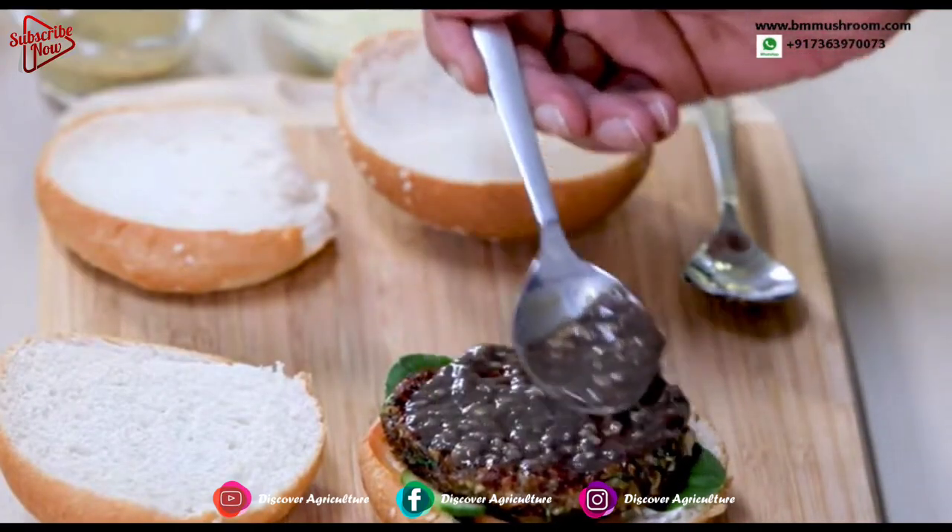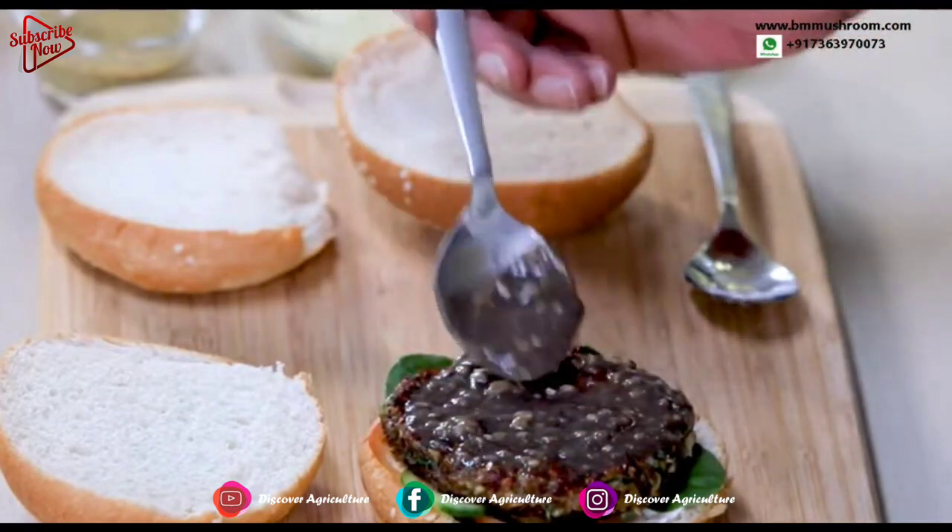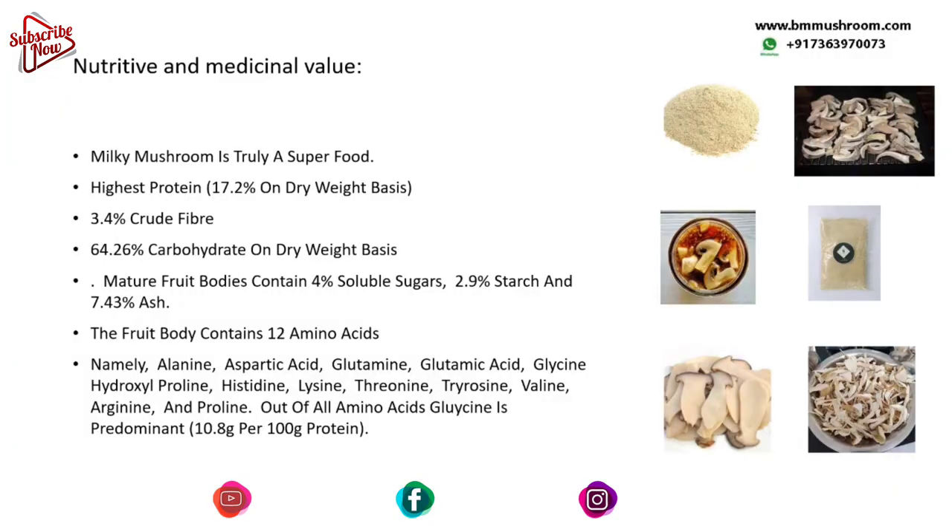The mature fruit body of Callocybe indica contains the highest protein content — about 17.2% on a dry weight basis — along with 4.1% fat, 3.4% crude fiber, and 64.26% carbohydrate on a dry weight basis, which is excellent and far better than other varieties of gourmet mushrooms. The mature fruit body also contains 4% soluble sugar, 2.9% starch, 7.43% ash, and 12 essential amino acids.